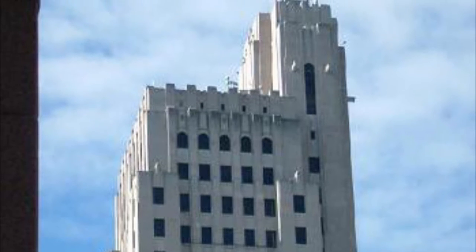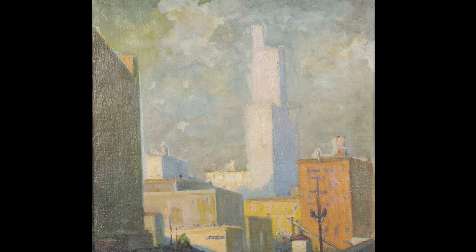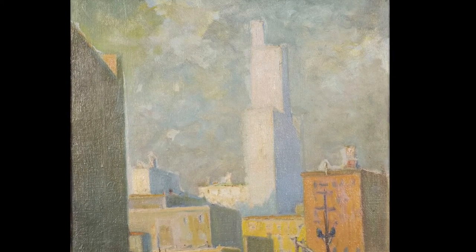Notice how it towers over the other buildings in the painting and stands out against the sky. Today, it is Toledo's third tallest building and is part of the Madison Avenue Historic District, which is on the National Register.